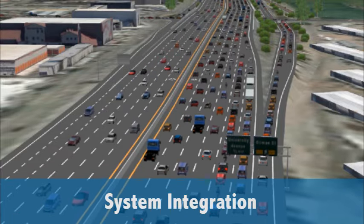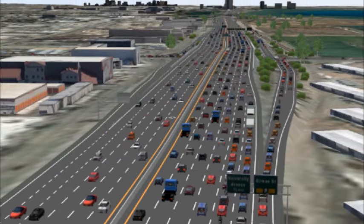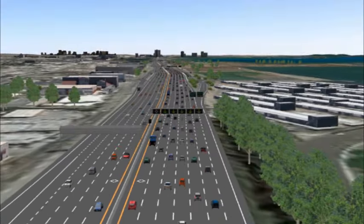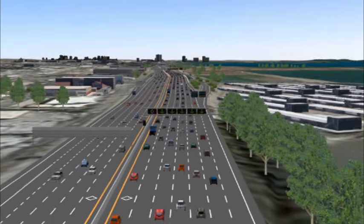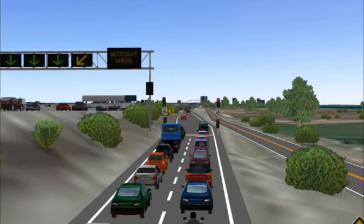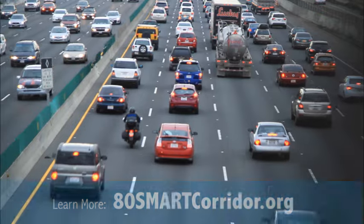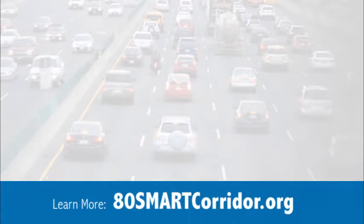All pieces are integrated into Caltrans' central communications network, allowing for real-time monitoring and coordination. This high-tech collaborative project is an intelligent and cost-effective solution to the congestion cycle on I-80. The I-80 Smart Corridor will make the corridor safer and more reliable for drivers, freight, and transit users alike.